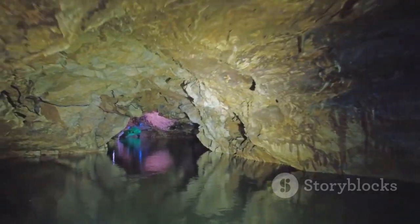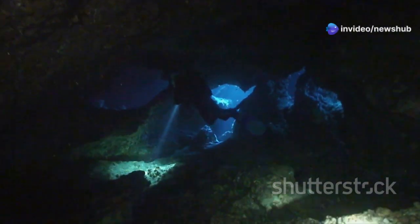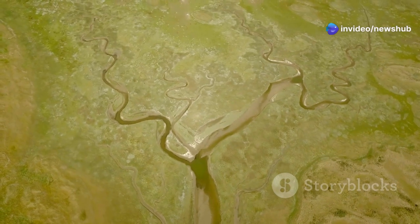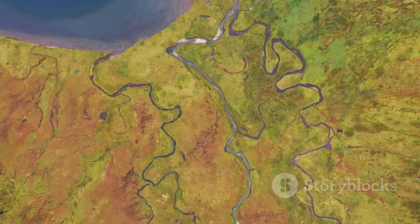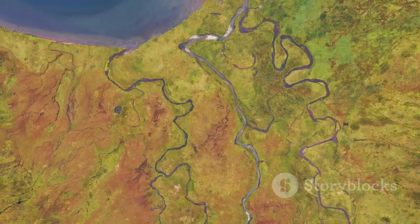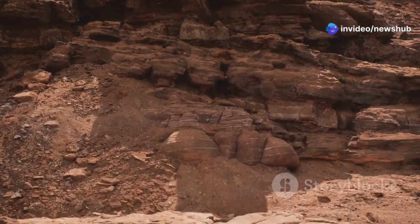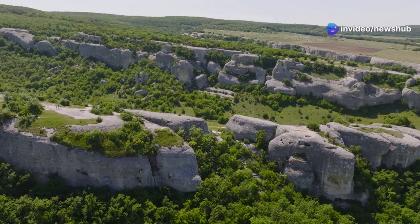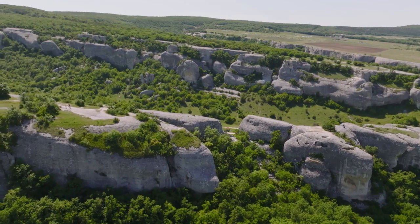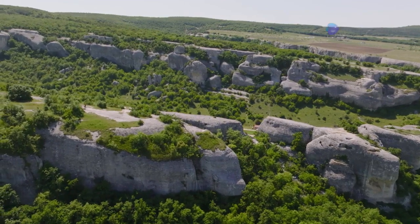These subterranean rivers, these hidden arteries flowing beneath the Delta, are more than just home to strange and wonderful creatures. They're also a vital part of the larger ecosystem, connecting the hidden dome to the surface, transporting nutrients and shaping the landscape in ways we're only beginning to understand. Every layer of sediment, every fossil, every subterranean river — they all whisper stories of the past. The Mississippi Delta, with its hidden dome, isn't just a snapshot of one moment in time, but rather a layered archive, a geological library holding millions of years of Earth's history.